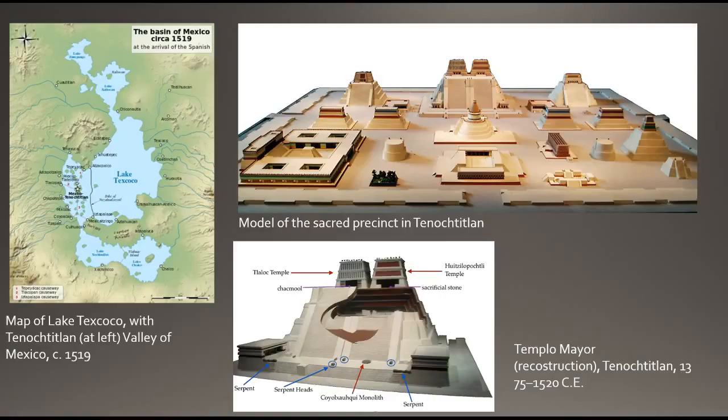The Templo Mayor was approximately 90 feet high and covered in stucco. Two grand staircases accessed twin temples dedicated to two deities. One deity represented water and rain — Tlaloc, T-L-A-L-O-C — and was associated with agricultural fertility.